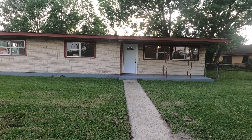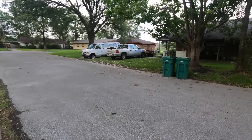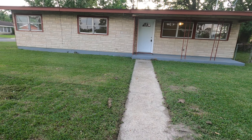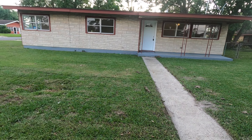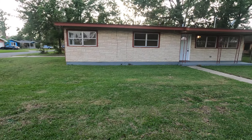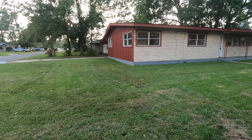We are here at 1508 West Inwood Drive, Orange, Texas. Let's take a look around at this beautiful property. Estamos aquí a 1508 West Inwood Drive, Orange, Texas. Vamos a caminar alrededor de esta casita.